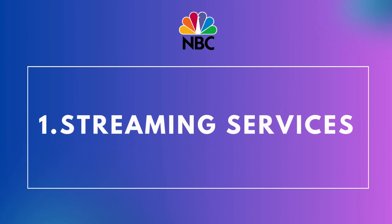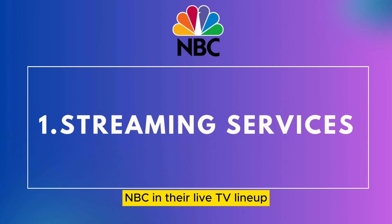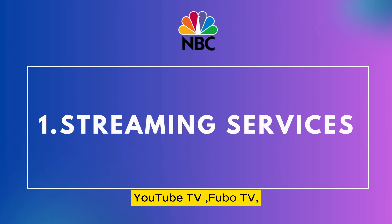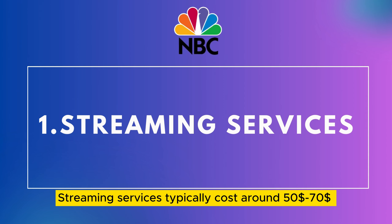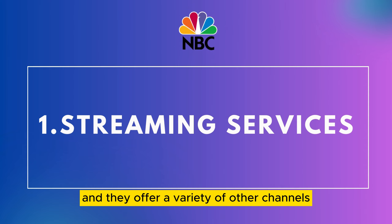1. Streaming Services. There are a number of streaming services that include NBC in their live TV lineup. These include Hulu with Live TV, YouTube TV, FuboTV, Sling TV, and DirecTV Stream. Streaming services typically cost around $50–$70 per month, and they offer a variety of other channels in addition to NBC.